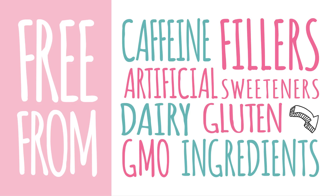It's also free from caffeine, fillers, artificial sweeteners, dairy and gluten, and uses non-genetically modified ingredients.